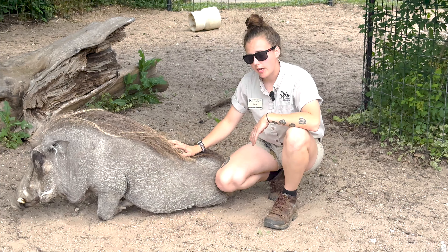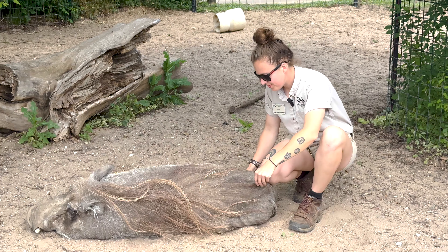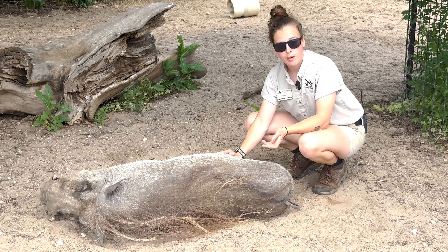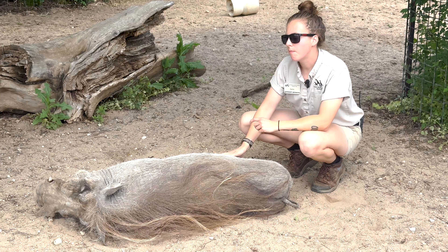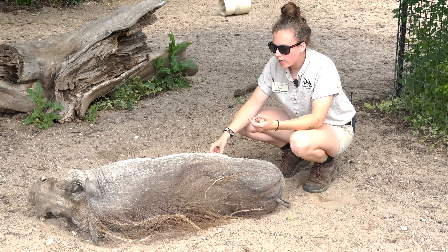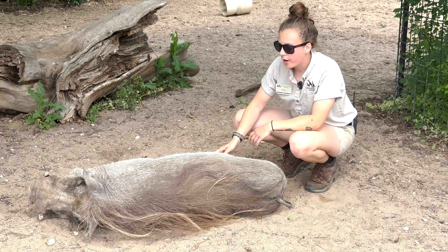So even though it's gorgeous, it actually also serves a nice purpose. We have tried to braid it — it does not stay, unfortunately. And now she's just rubbing her butt on me. Warthogs, and especially Betty, love mud baths. They will roll around in the mud to coat their skin, acting like a lotion or a sunscreen. Betty loves a good mud wallow and even some showers with the water hose sometimes.